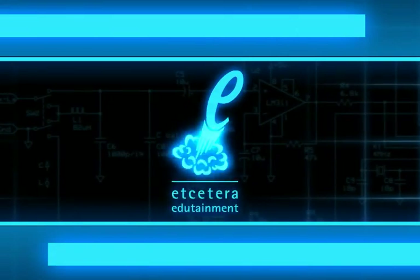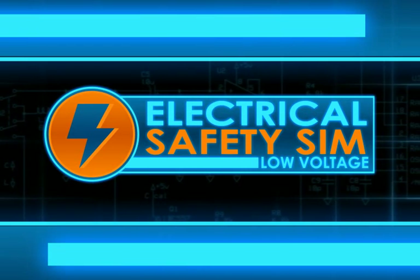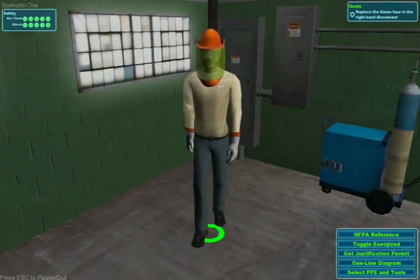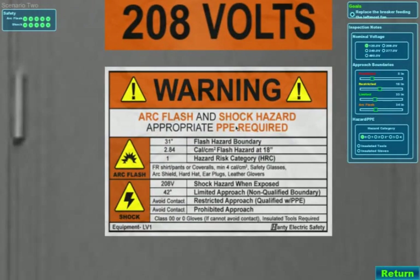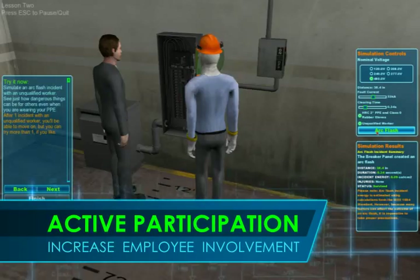Etcetera Edutainment is proud to introduce Electrical Safety Sim Low Voltage, a simulation-based solution for hands-on interaction. Electrical Safety Sim Low Voltage transitions your safety training program from passive listening to active participation, increasing employee involvement and retention of concepts.